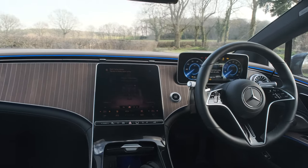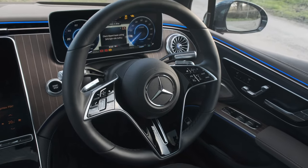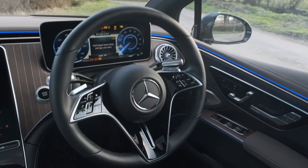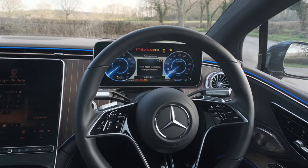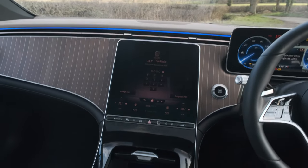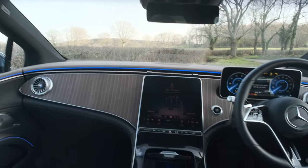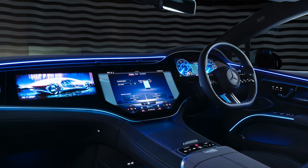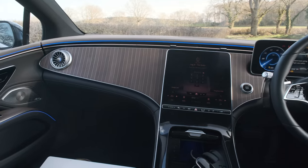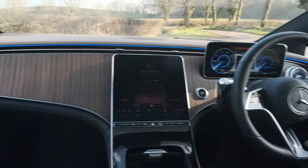We're going to talk about the infotainment. Just look at this cabin — beautiful round steering wheel, covered in capacitive buttons which actually work really well. You've got a big 12-inch driver's display and a 12.8-inch screen here. You might be thinking: isn't the EQS the car with the weird 1.4-metre-wide hyper-screen? Yes, but this hasn't got it because it's an £8,000 option. Mercedes UK has specced this without any options, actually.